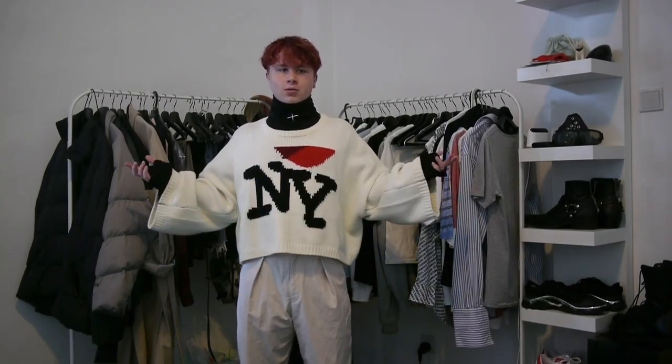Today I will be giving you a tour of my closet — what clothes I have, what clothes I love to wear. Let's get into it.